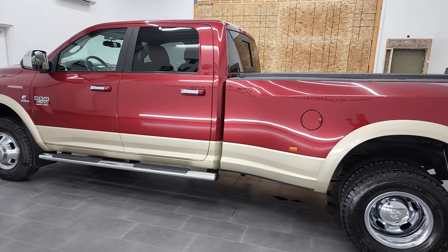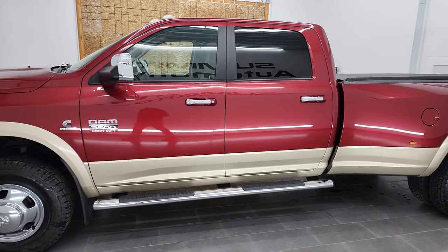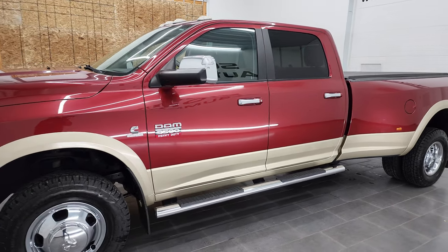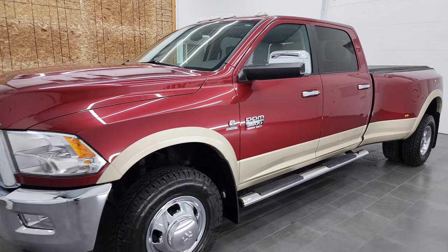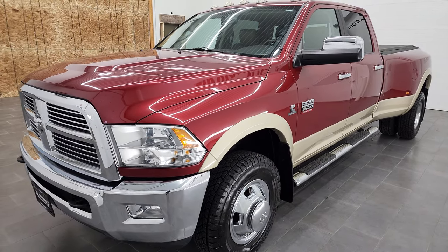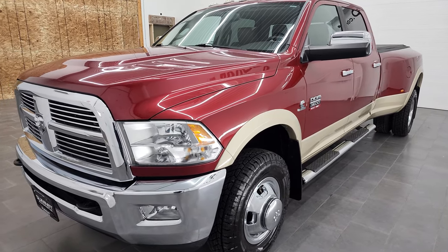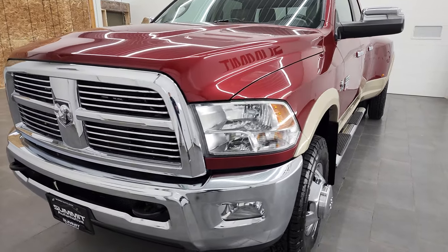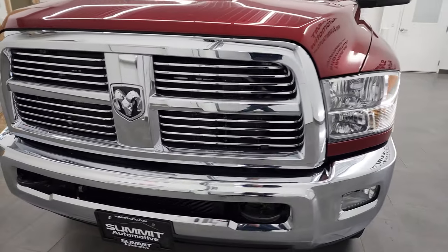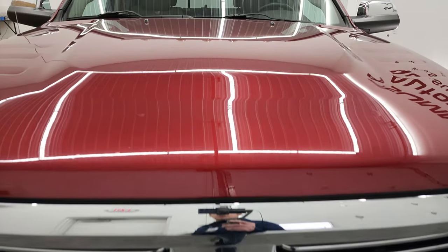This 2011 Ram 3500 has the 6.7 liter Cummins diesel engine. This truck has been fully safety inspected by our service shop per the state of Wisconsin inspection process. It has a fresh oil and filter change, all the fluids have been checked and topped off, and this truck is 100% ready to go. We're gonna go all the way around in this video — inside, underneath — start it up and take a look under the hood.